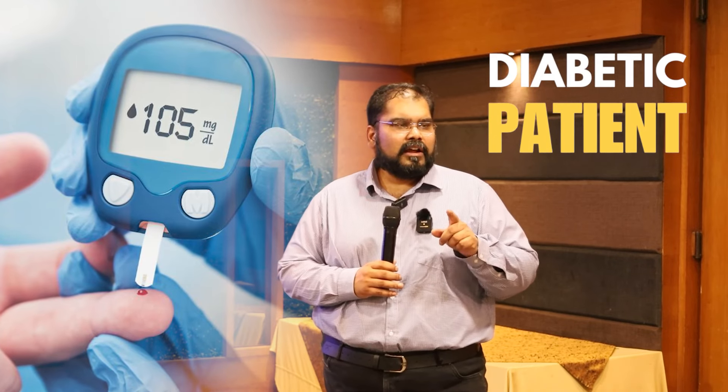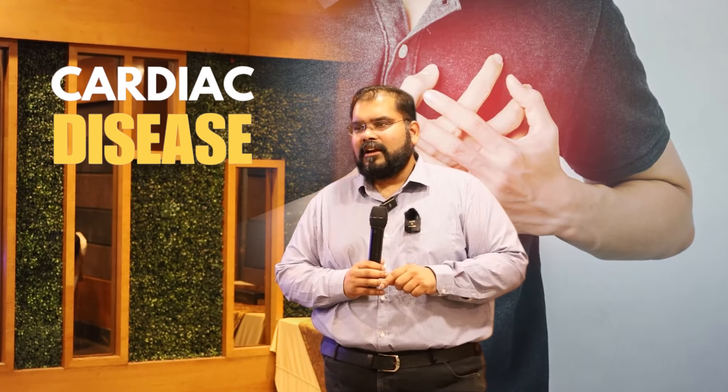These implants are covered by insurance for diabetic patients. If the patient is diabetic and has cardiac disease, and the erectile dysfunction is due to these conditions, insurance companies pay for them.